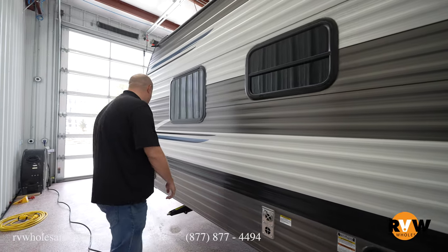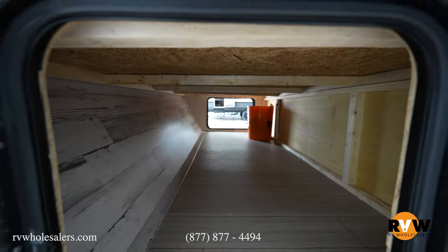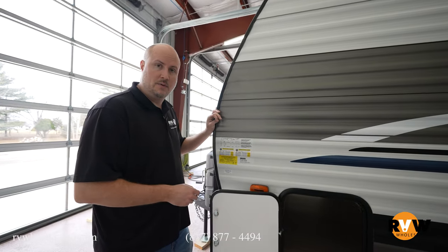Back side of the furnace. And then we'll move up here to your other side of your full pass-through storage. Next, we're going to go ahead and go on the inside and I'll go through the features on the inside with you.